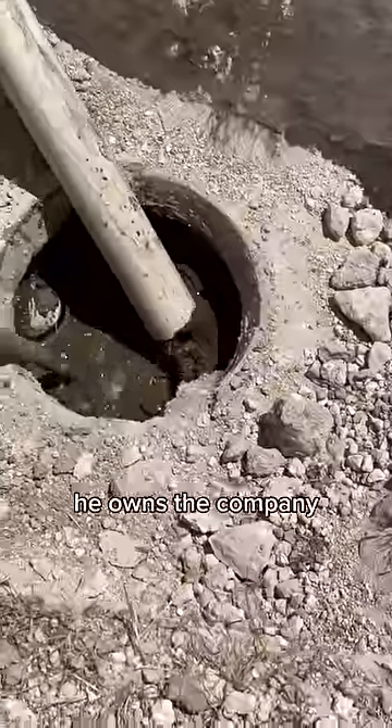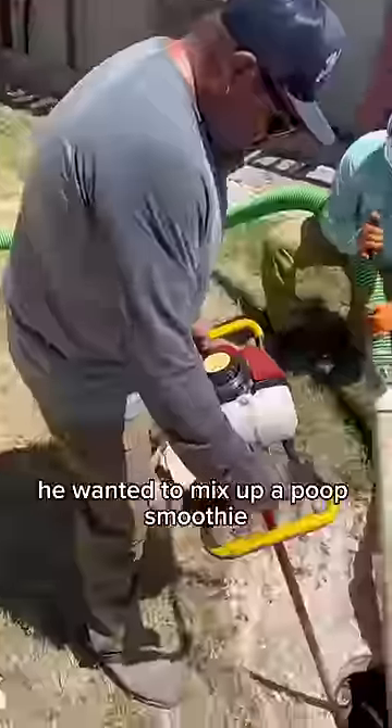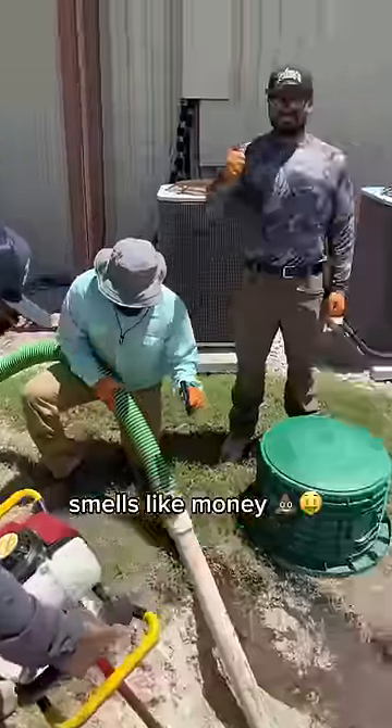My dad was on the job today — he owns the company — and since it was so thick he wanted to mix up a poop smoothie. Smells like money.